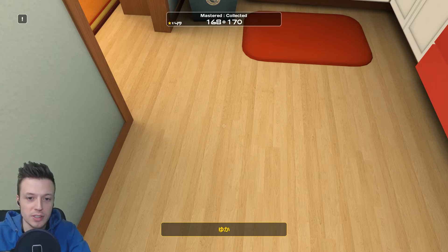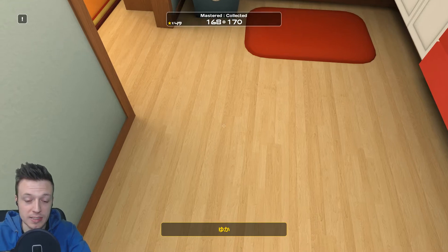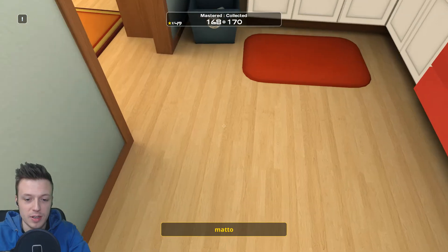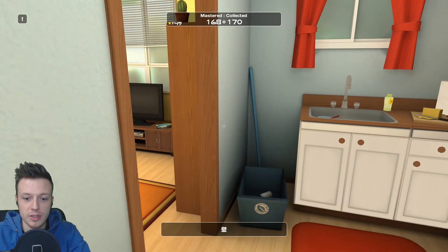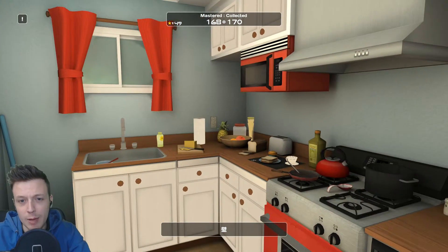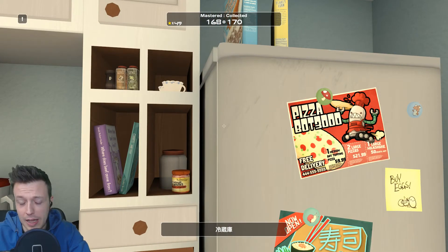I'm doing Japanese, but this game lets you buy different languages you want to learn. For Japanese you have different writing methods. Right now we're displaying kana — either hiragana or katakana. At the bottom you can see hiragana, but you can also use romaji which would be roman letters, and you can also use kanji, which for now I'm not using because it's written very small and I'm not advanced enough yet.